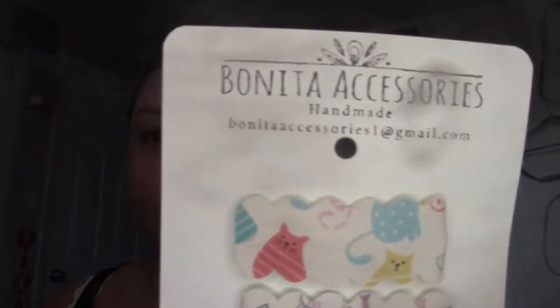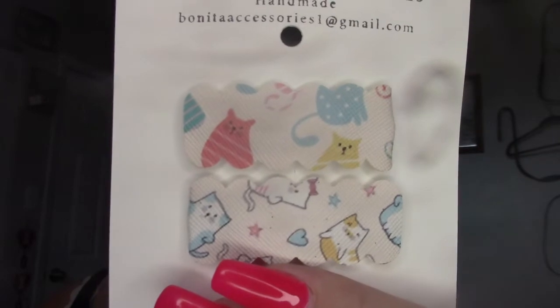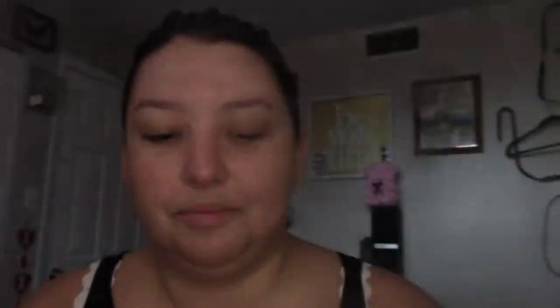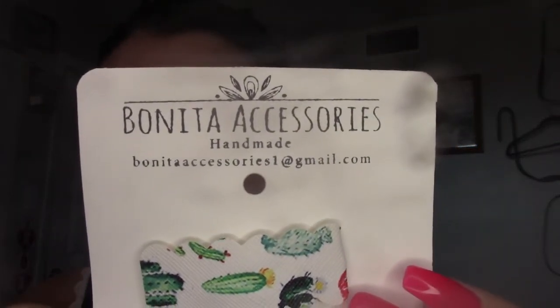Also just some random stuff — if you're local, I went to an event for PAC, Pima Animal Care Center, and there was this lady there selling cute hair accessories, and I love hair clips. It's from Bonita Accessories. There are little kitties as hair clips, this one has cactuses, and then this one was just a cute big sparkly bow. If you're local, I'll show the little thing again so you could email or check if she has a website.